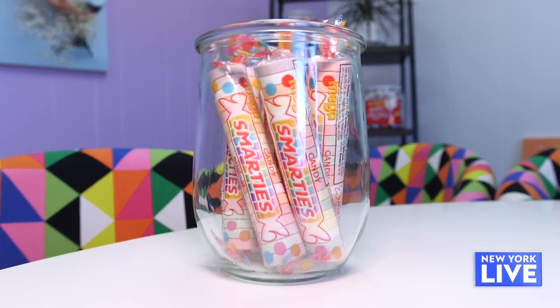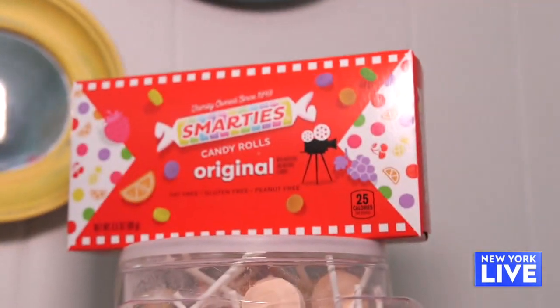What does it mean to you guys that people keep coming back? It is incredibly gratifying when people hear what we do and they say, 'Oh my gosh, I love Smarties, I eat Smarties every Halloween.' It's a little surreal because we grew up in this candy family — it was like fish to water for us with candy.